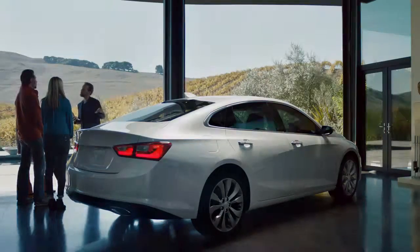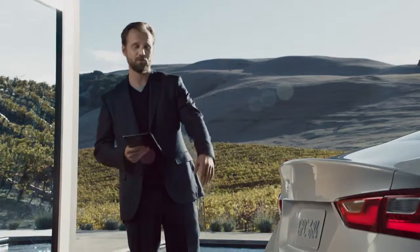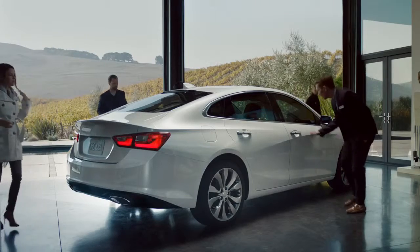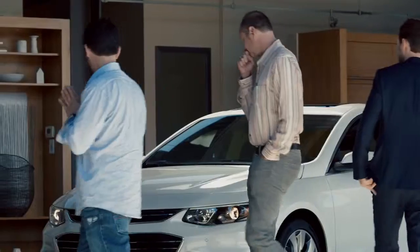We invited you here today to get your honest opinion about this new car. But to keep it unbiased, we removed all the badging and all the logos, so you won't know what brand it is. So go ahead and take some time, check it out, and let me know what you think it is.